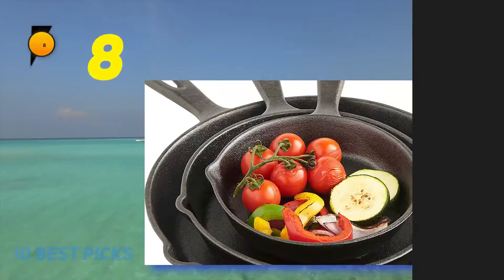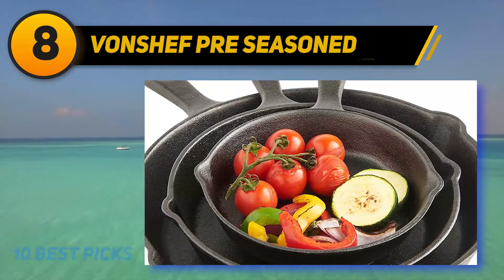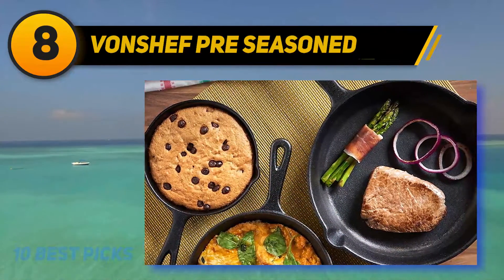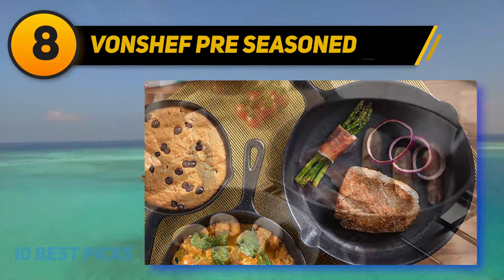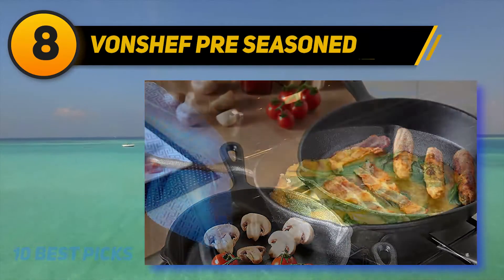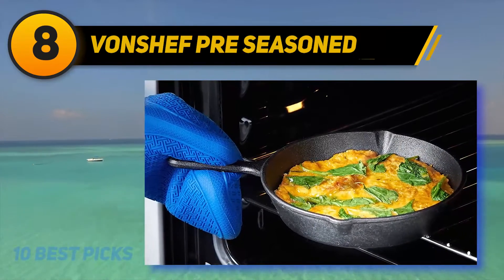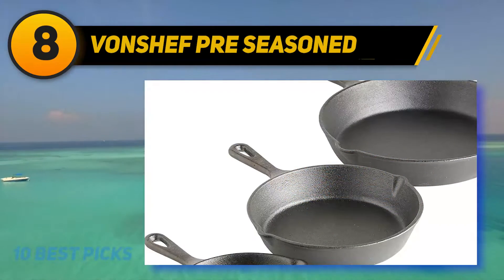Number eight on my list: the Bonchef Pre-Seasoned Cast Iron Skillet Set. Creating dishes of all types will be very easy with this extraordinary set from Bonchef. The set features three different skillets: a six-inch, an eight-inch, and a ten-inch cast iron skillet. Each skillet boasts a classic black design, along with a few modern touches that help to make cooking effortless. Each skillet comes pre-seasoned, so there is no need for users to go through that troublesome task.